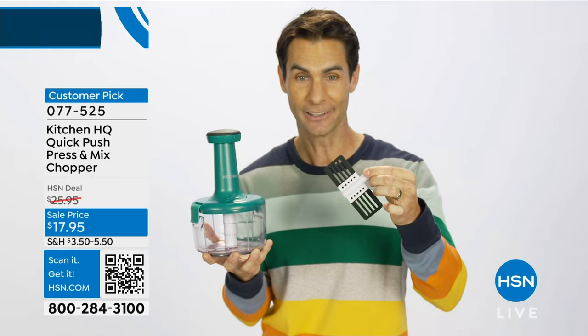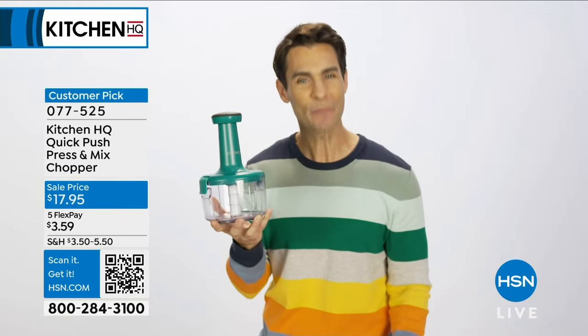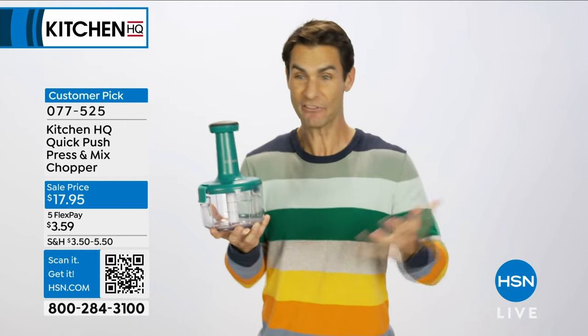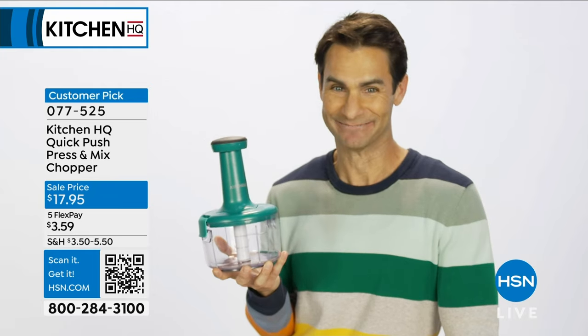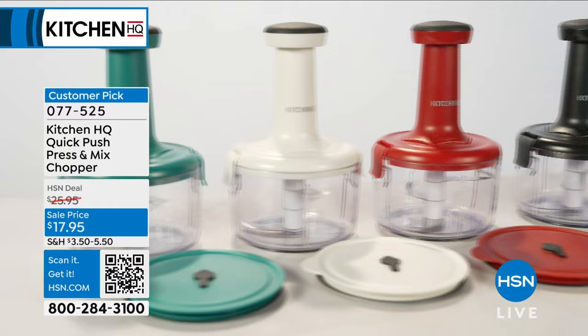Attach the paddle and now you can mix, and whip, and even peel garlic. It holds about four cups, which, if you like salsa like I do, it'll keep you happy for the day or for the hour. It comes with an airtight lid for storage, and it's dishwasher safe, and with great colors.